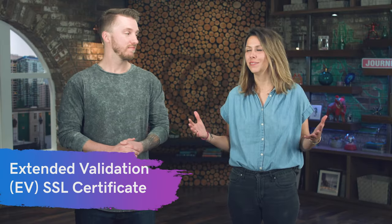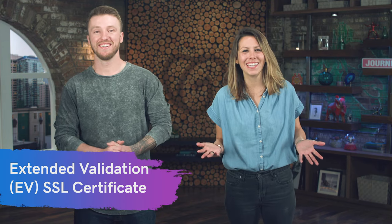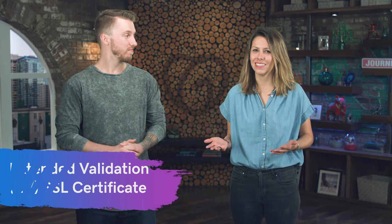Number three: EV, the Extended Validation SSL Certificate. It's not just about encryption, but actually establishing that you're a legitimate business. You'll typically see businesses like GoDaddy or banks and more credible institutions have this because it has that extended validation. People can actually see that you are who you say you are — you're not just someone that set up a random SSL.